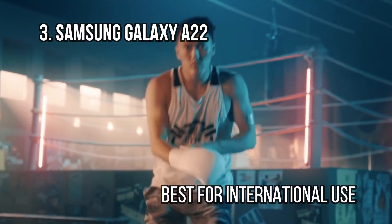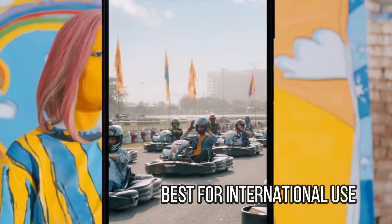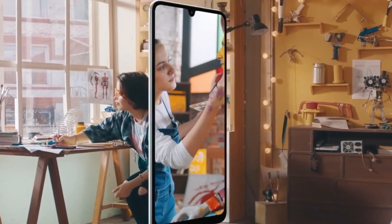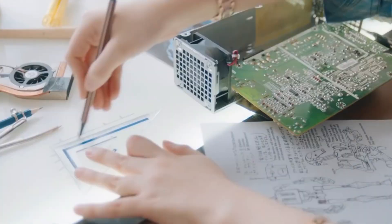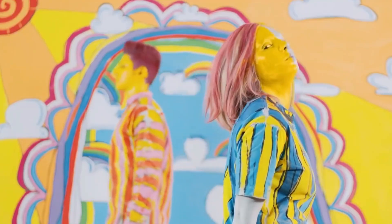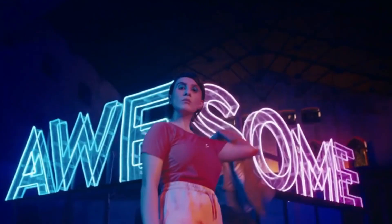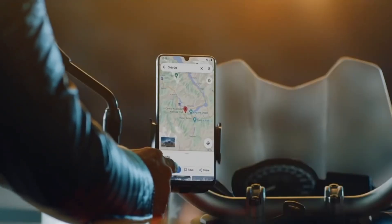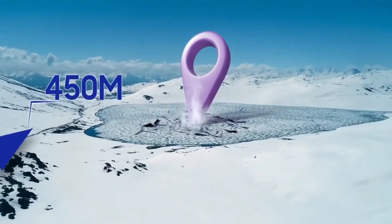At number 3: Samsung Galaxy A22 – Best for International Use. Traveling abroad can be frustrating when it comes to using your phone. However, when it comes to the Galaxy A22, there's no concern as this device offers a dual SIM card slot, plus compatibility with just about all GSM network providers. As for the design, Samsung included its vibrant AMOLED Infinity-U display for an edge-to-edge design. There is a side-mounted fingerprint scanner, along with 15W fast charging, thanks to the built-in USB Type-C charging port.